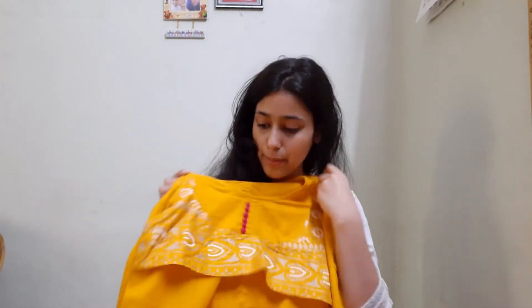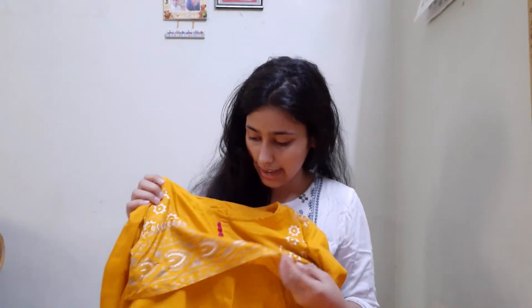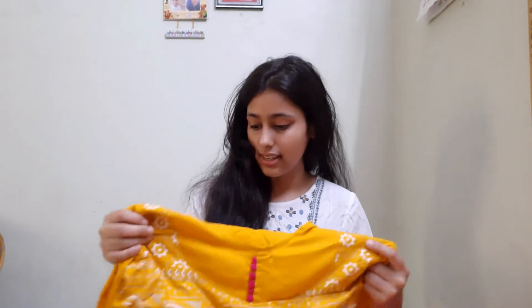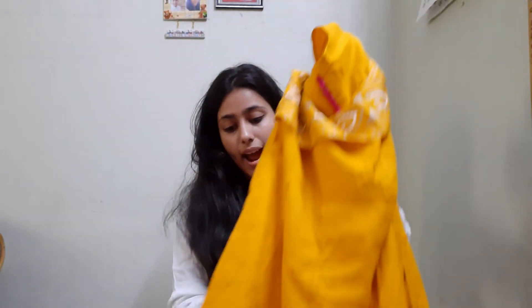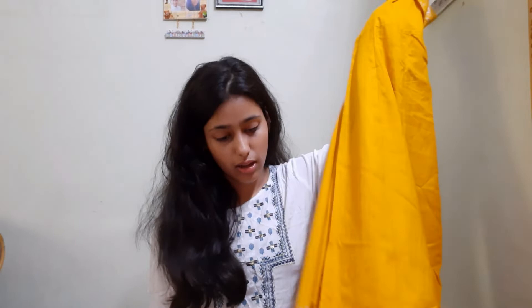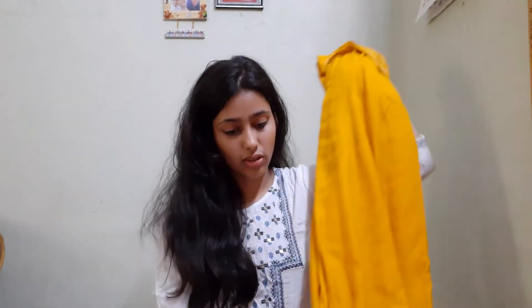You can see from the bottom there is a good pattern, and there are buttons on the top to create a stylish look. This is a large size, which is why I think it is a little long. The fitting on top is fine but the length is a bit much. This is also a rayon fabric.